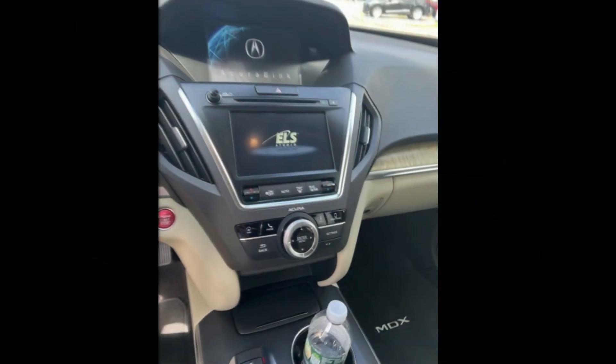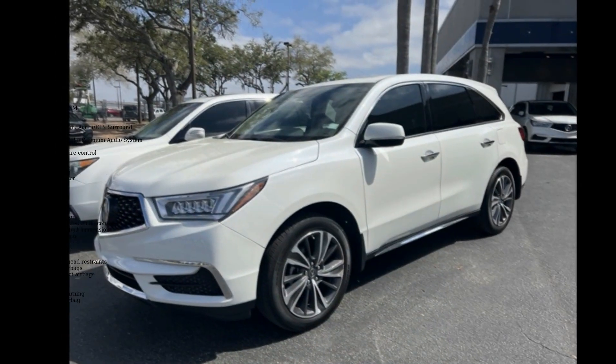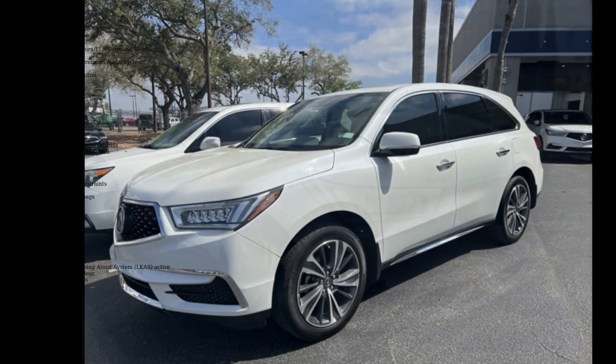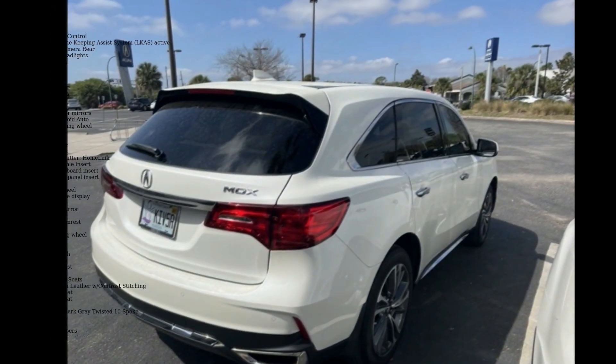Acura ELS Surround, Radio Data System, Radio, Acura ELS Studio Premium Audio System, and Air Conditioning. A test drive is waiting for you. Call now to schedule an appointment at our dealership.